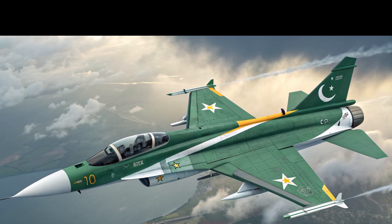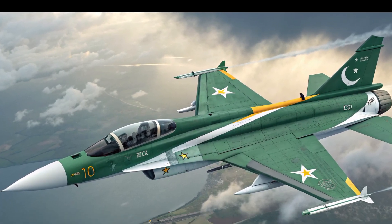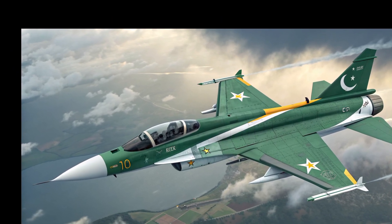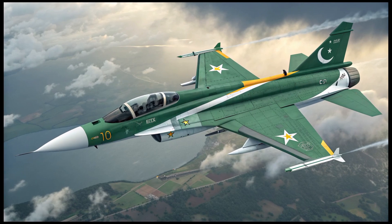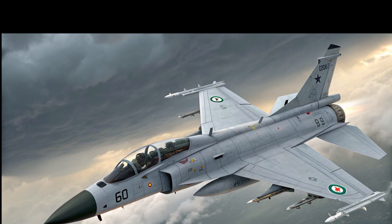The 2026 JF-17 Thunder Block III represents a leap forward in performance, stealth, and combat capability. Stay tuned to Riding Reviews for more insights into the latest breakthroughs in aviation and defense.